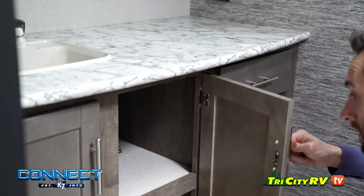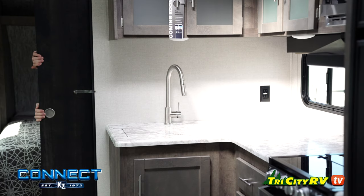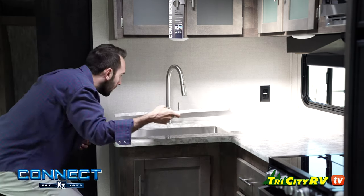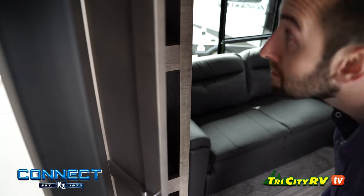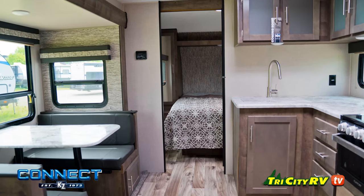The KZ Connect is well designed, affordable, and constructed to hold up better over time. You can rest assured at night knowing you're backed by a family of true camping enthusiasts and an award-winning service department that truly cares about camping.